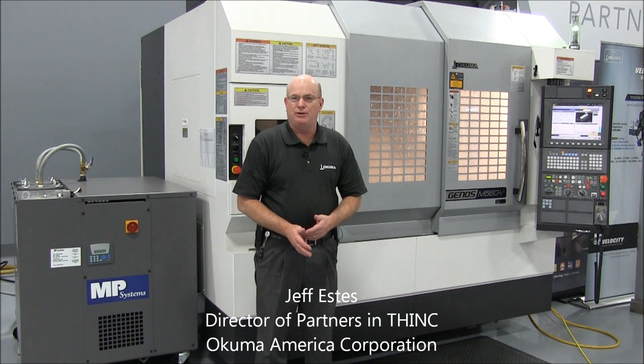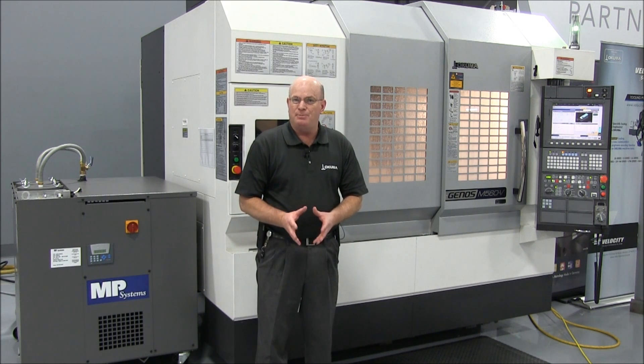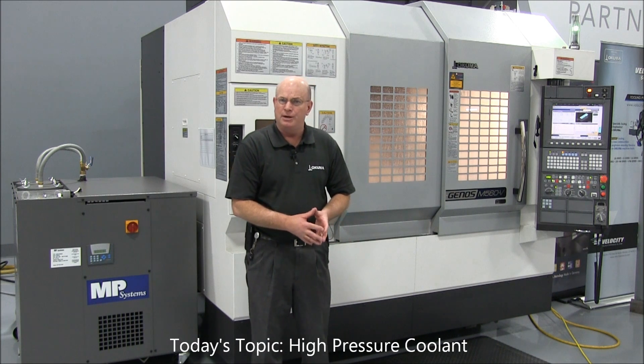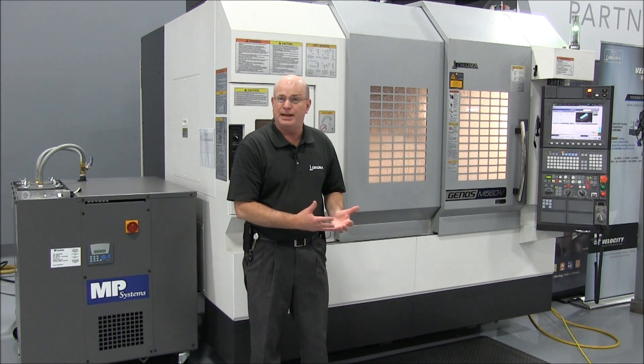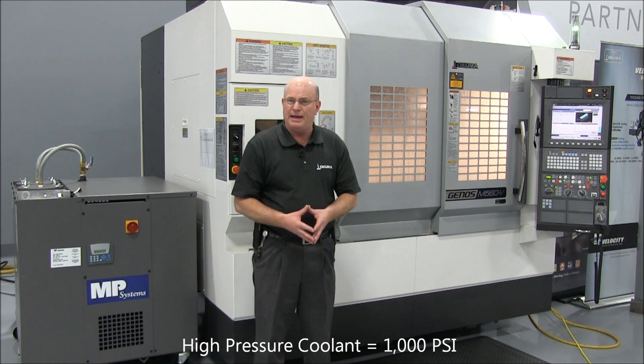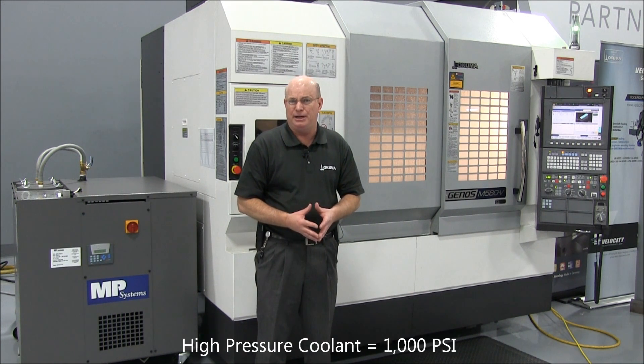Hi, my name is Jeff Estes. I'm the Director of Partners and Think at Akuma America. And today we're going to talk about the implementation of high pressure coolant systems on a vertical machining center. The machine behind me is cutting a titanium part and we're using high pressure — a thousand PSI — and we're pumping about eight gallons a minute through the system.